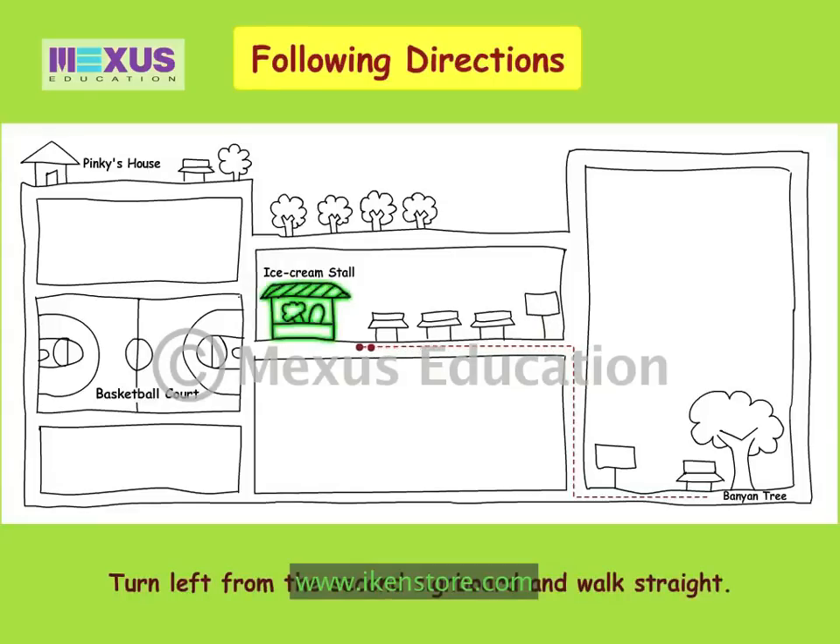Oh look, the ice cream stall. Here is the basketball ground you were talking about. Now we have to walk straight till the end of this pavement. There is the bench with the tall tree next to it. Let's turn left and walk straight.